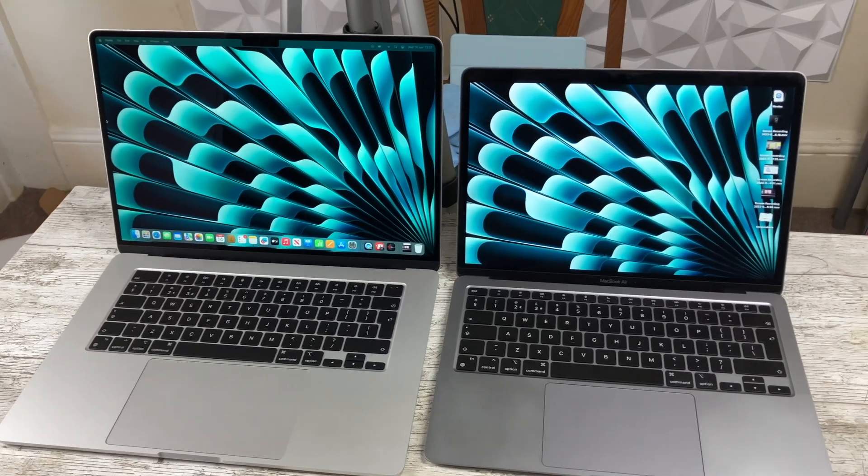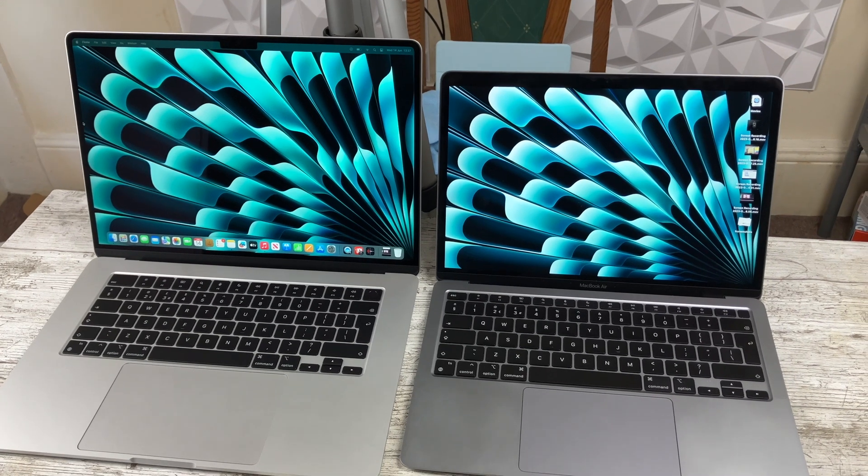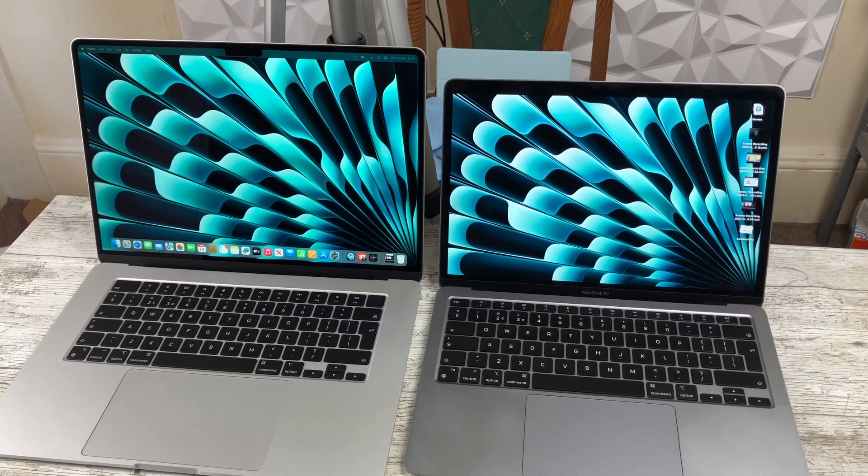As an M1 MacBook Air user, I recently got myself the 15-inch MacBook Air to check out and possibly upgrade to. For those planning to do the same or cross-shopping between these two Macs, I thought I'd compare these.